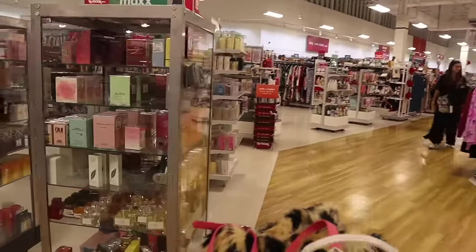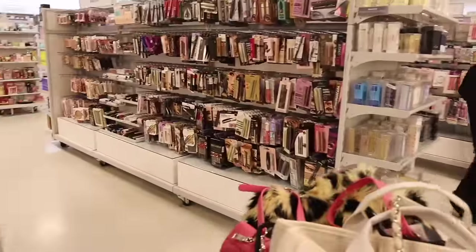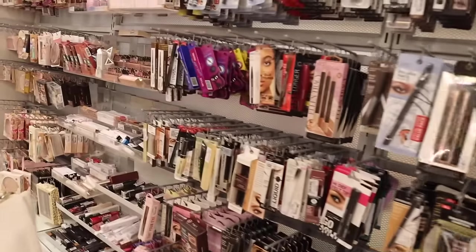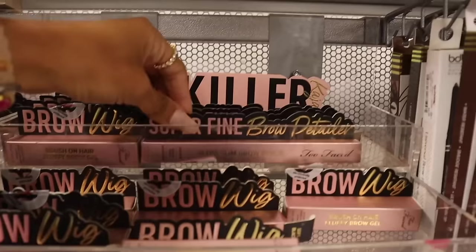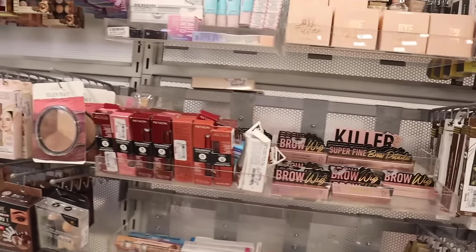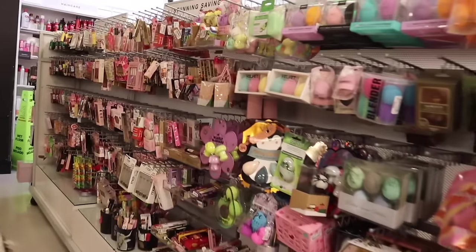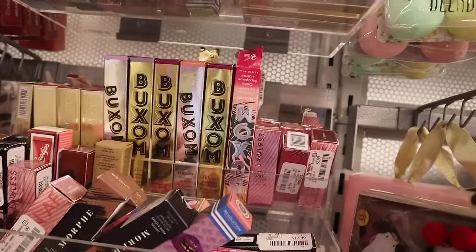I'm very excited to look at the perfume and makeup section — one of my favorite sections! Over here it's mostly mascaras. I usually find Buxom and Too Faced. They have super fine brow pencils for only $10, and also Revlon. I'm hoping to find more Buxom lip plumpers — and yes, we definitely scored! They have Buxom with the new packaging too!